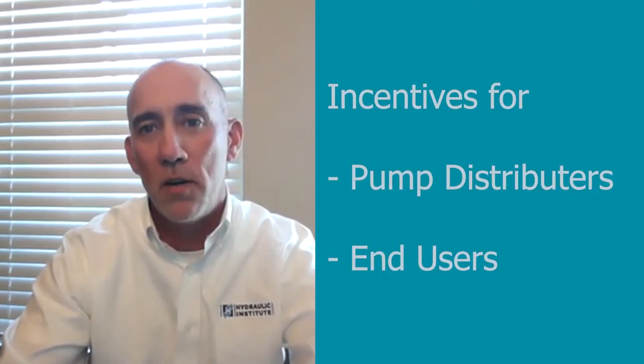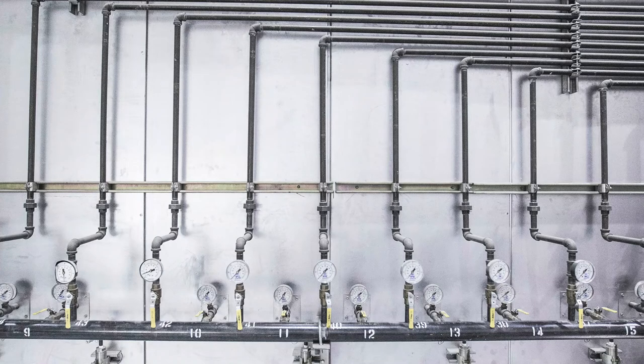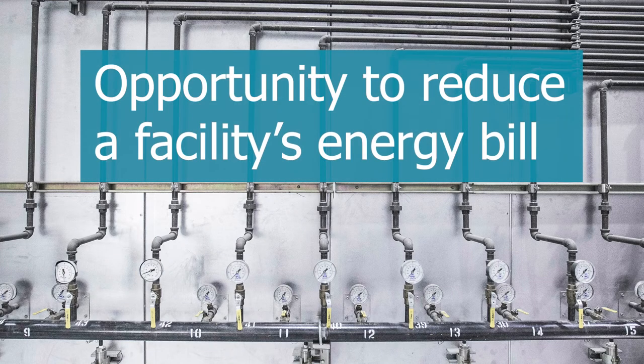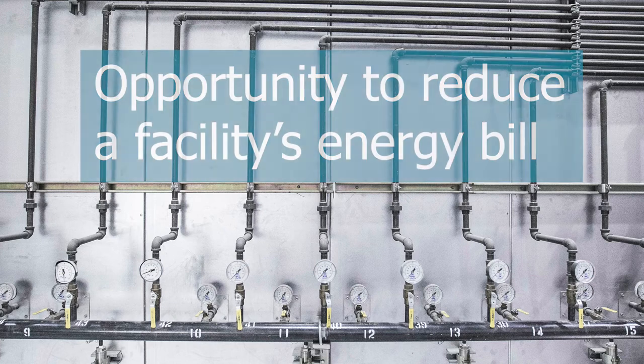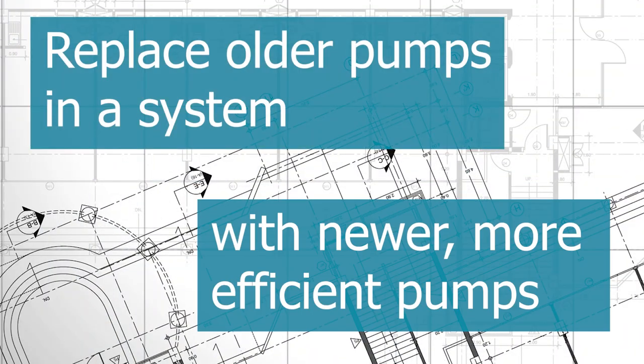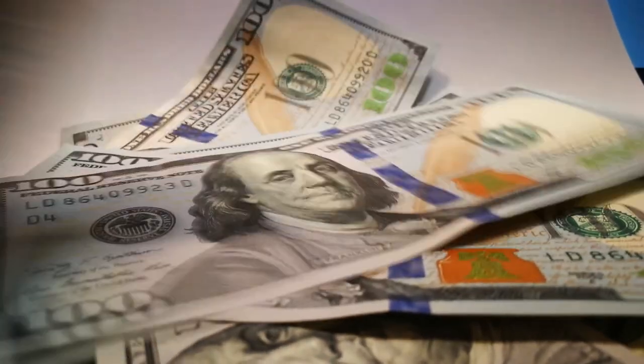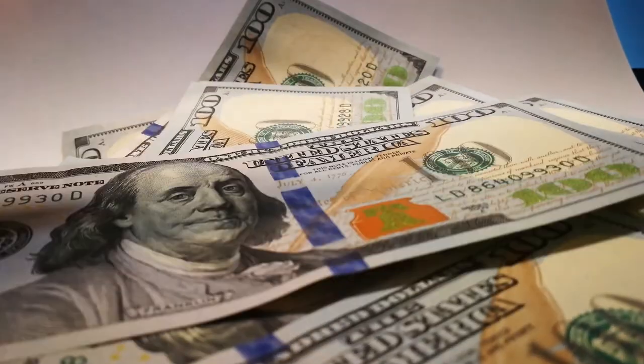Currently, public utilities are providing incentives to pump distributors and end users for selling and purchasing qualified labeled products. The amount of pumps in water-wastewater facilities represents an opportunity to reduce a facility's energy bill. Replacing older pumps with newer, more efficient pumps results in energy savings, and there is a larger benefit if a utility has an incentive program in place.